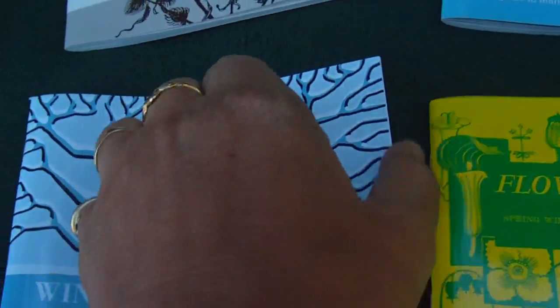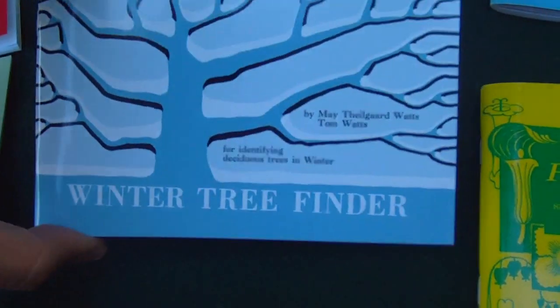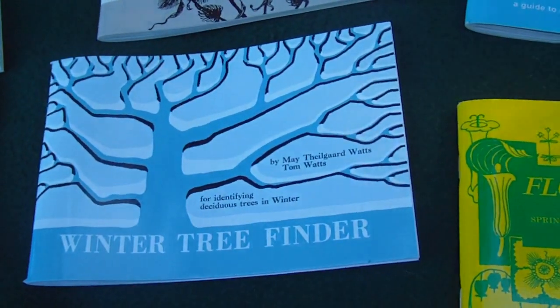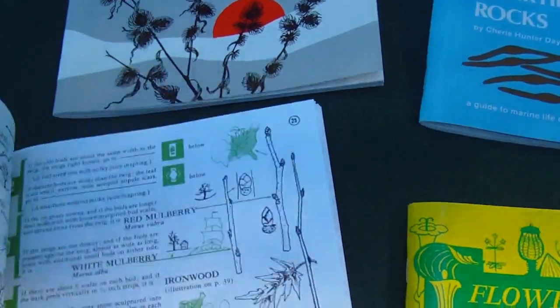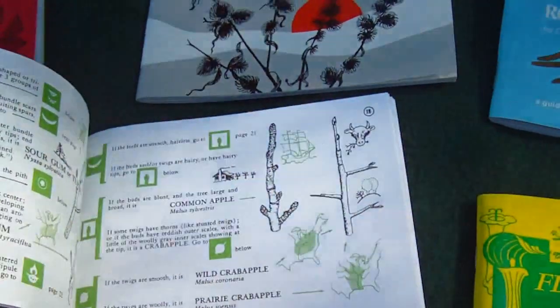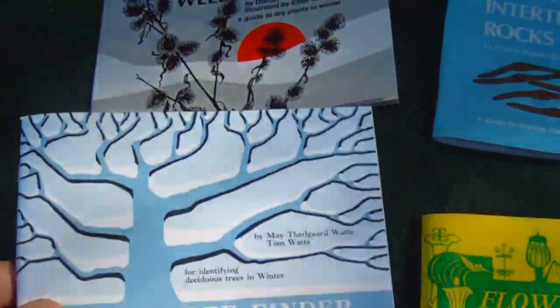Also, in the wintertime it's sometimes hard to identify trees that have lost their leaves — the deciduous trees. Pine trees are different. But this book shows you what the bark looks like, the buds, what location it might be in, and the color of the bark. So this is a really, really great book.